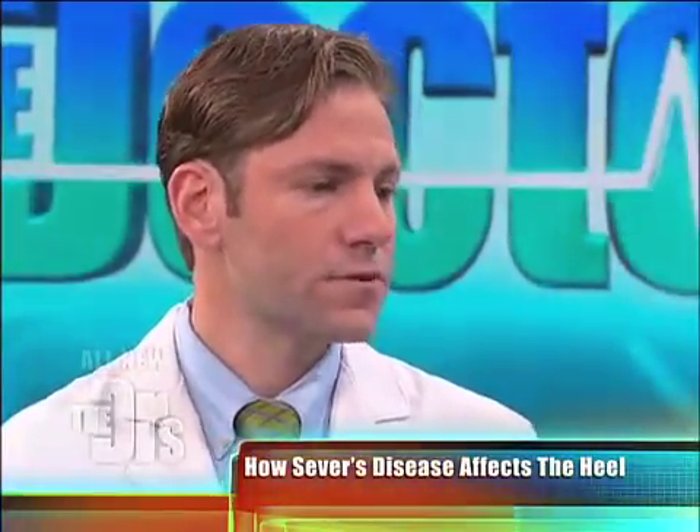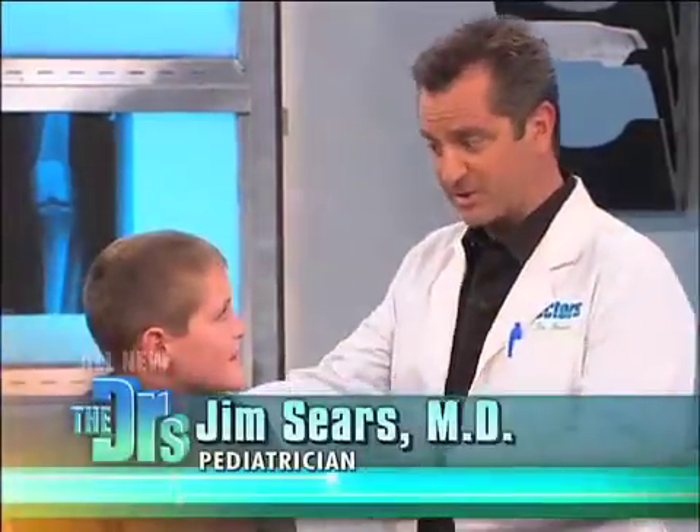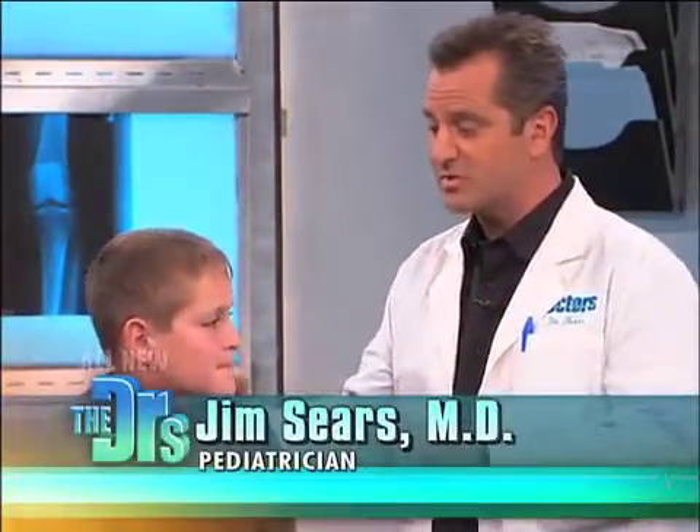The growth spurt also seems to have something to do with it. Because you're growing so quickly, that's probably one of the reasons why this happened. There is good news — that growth plate usually closes and stops growing by the time you're 15. And since you're actually growing early, it's going to close even earlier on you. So that's good news.